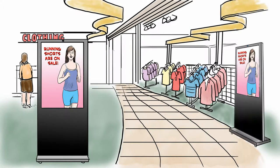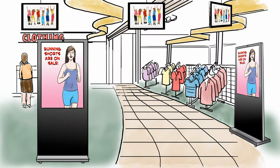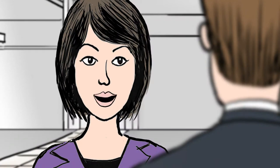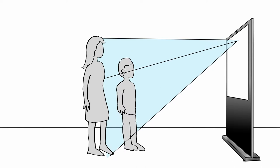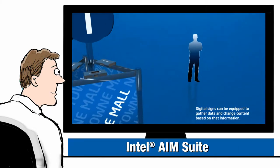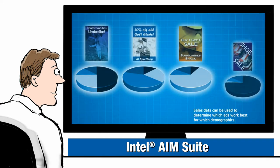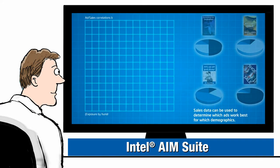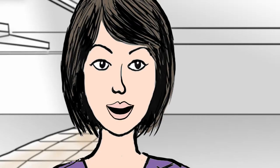All around the store we'll put Intelligent Connected Digital Signs, many of them with anonymous viewer analytics. I get the signs, but tell me more about the analytics. The signs have sensors that capture the demographics of who's walking by and watching — the sign can tell whether it's a mom or a teenage son. Intel AIM Suite software analyzes the images and puts together stats on viewer age, gender, and dwell time. You get the data you need to show targeted messages in specific locations at specific times. You sold me, Bob — you know I'm such a data-driven girl.